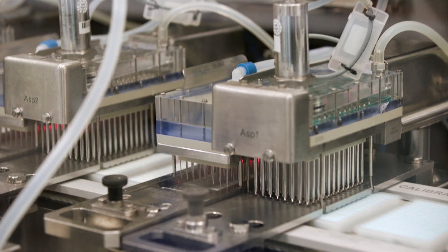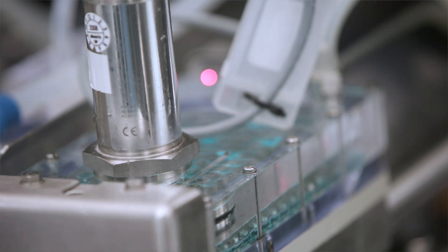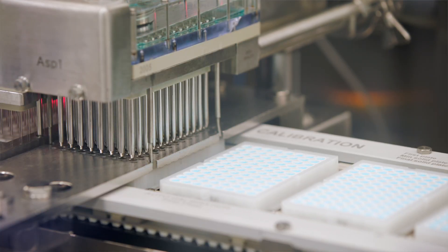Quality during the coating process is fundamentally essential — there is no second chance. Patients out in the real world are relying on our tests, so the quality we deliver internally is critical.